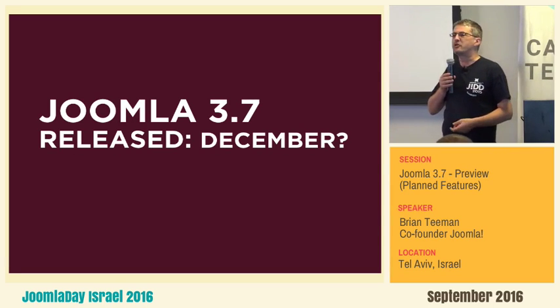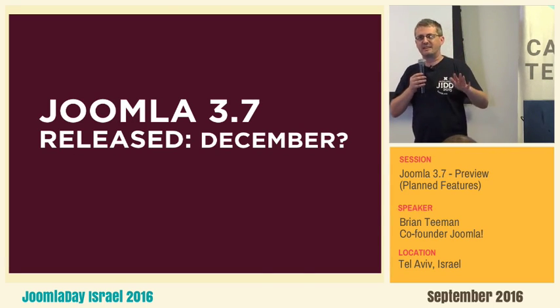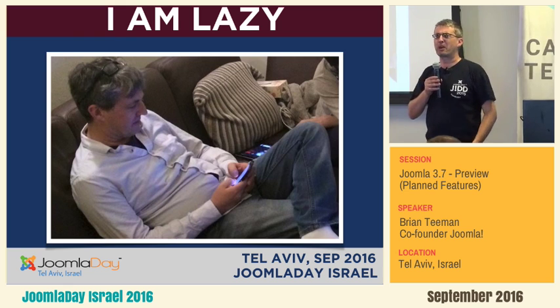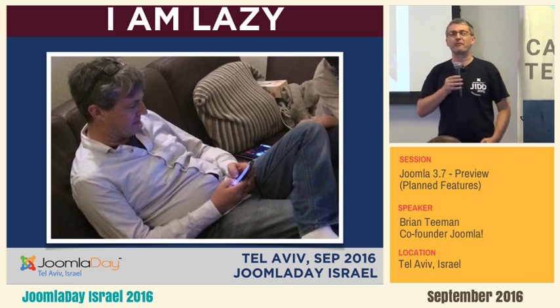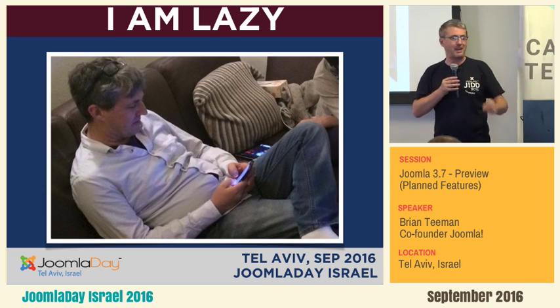We're aiming for Joomla 3.7 in December. Why do I love Joomla? Because it makes my life easy. And Joomla 3.7 is going to make my life even easier.